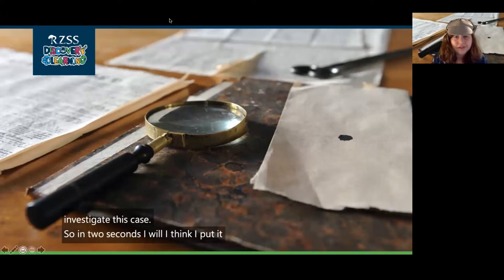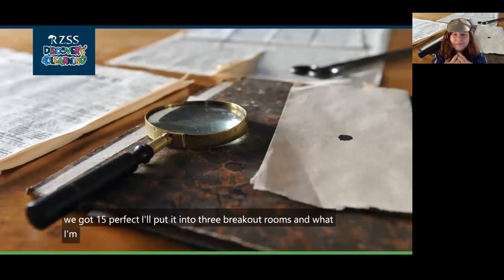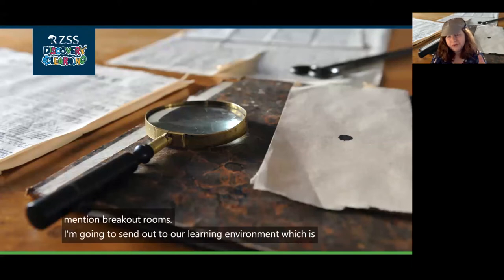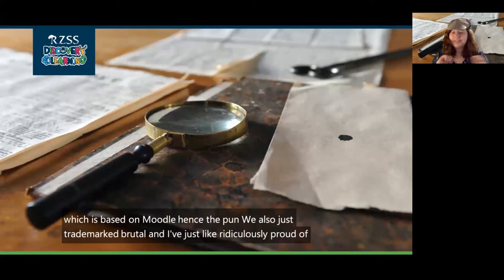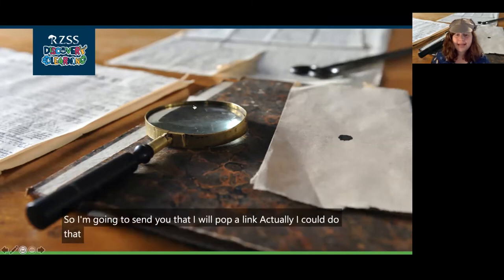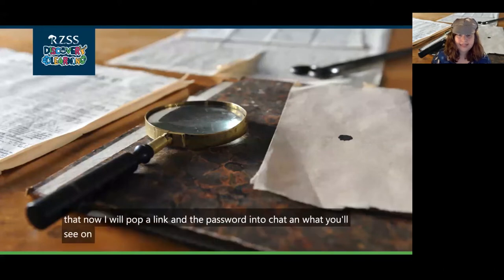We've got 15 people, so I'll put us into three breakout rooms. I'm going to send out a link to our learning environment, which is Zoodle — based on Moodle, hence the pun. We also just trademarked Zoodle and I'm ridiculously proud of it. I'll pop a link and the password into chat. You'll see four suspects on this page — I know I mentioned five in the video, but I dropped one for the sake of time.